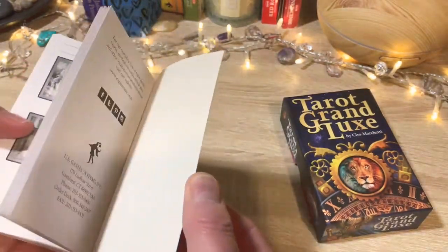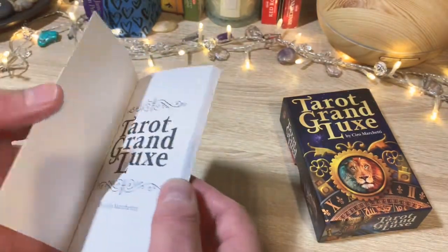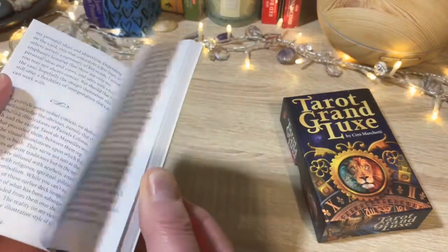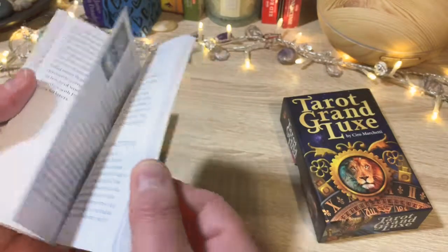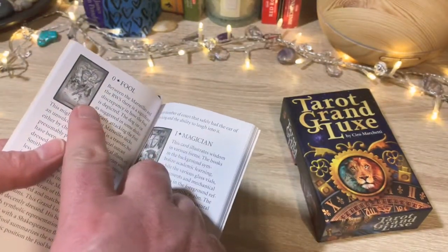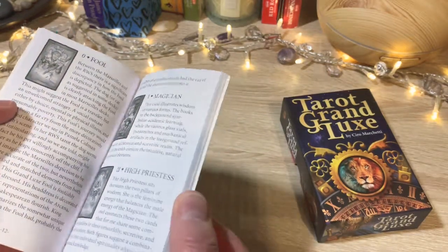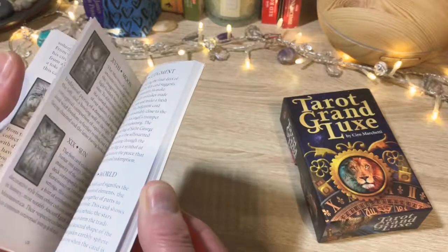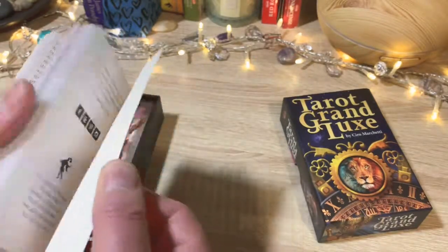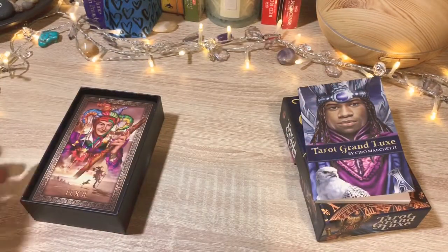It's about 56 pages. It has an introduction over several pages, and then it goes into the Major Arcana — you have a small picture of each card and then the card description from Ciro. It goes through the majors and then through the minors to the end. That's the guidebook, and then the cards.